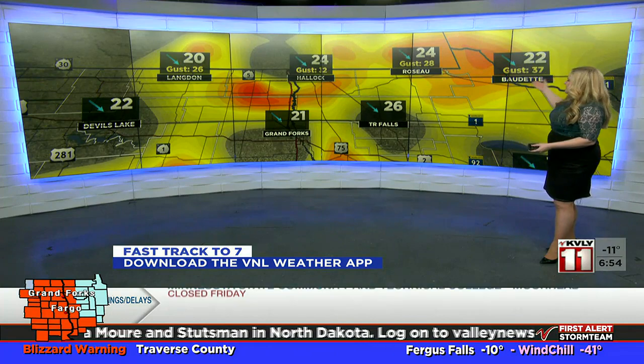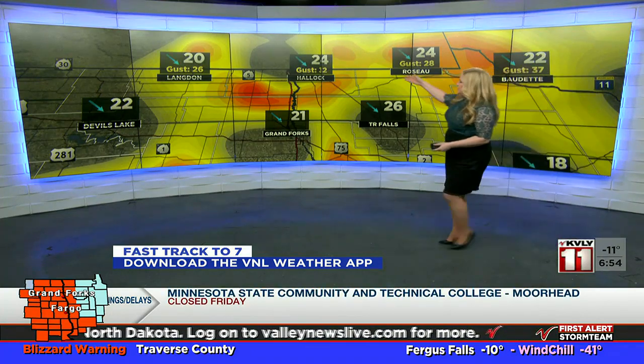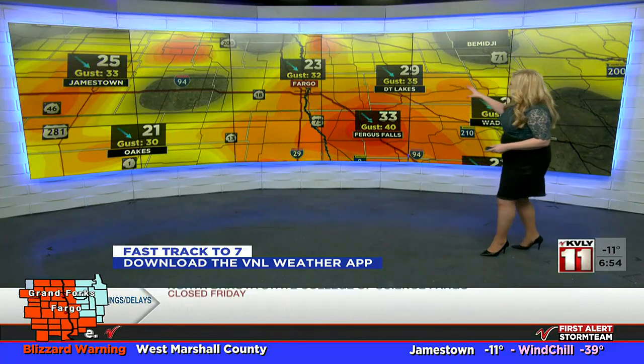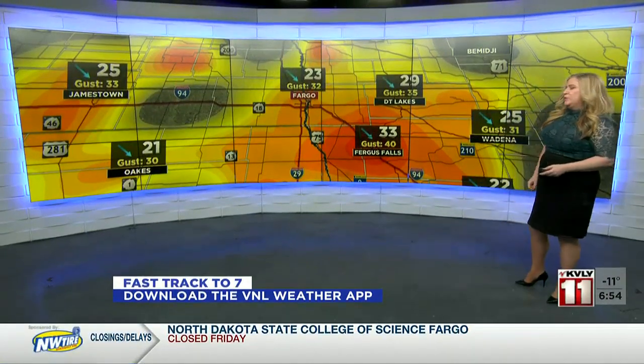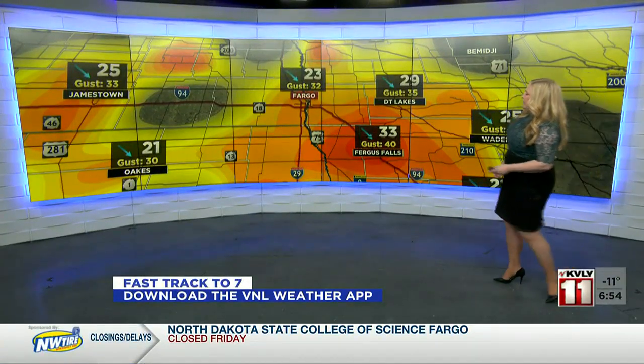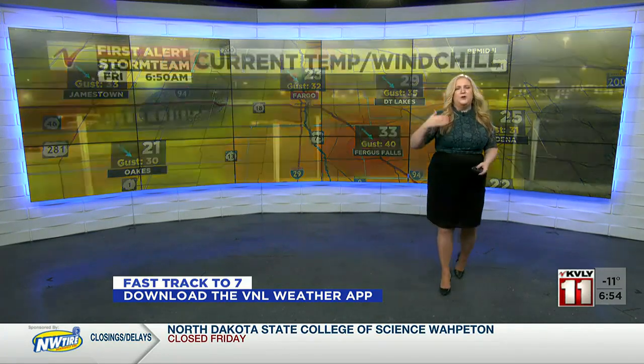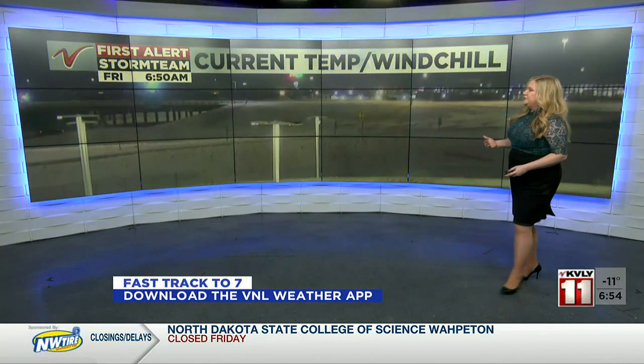Wind is gusting to 37 miles per hour in Bedette, 32 in Hallock, wind coming out of the northwest. The southern valley is a little bit stronger. Fergus Falls checking in with a wind gust of 40 miles per hour, 32 miles per hour in Fargo. So again, we're getting into that range where we'd be more and more concerned about blizzard conditions.